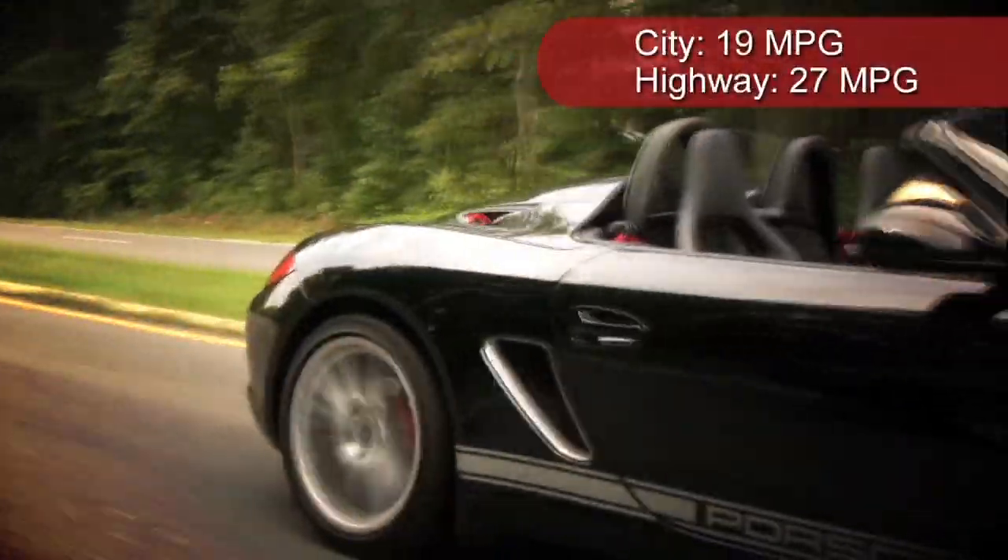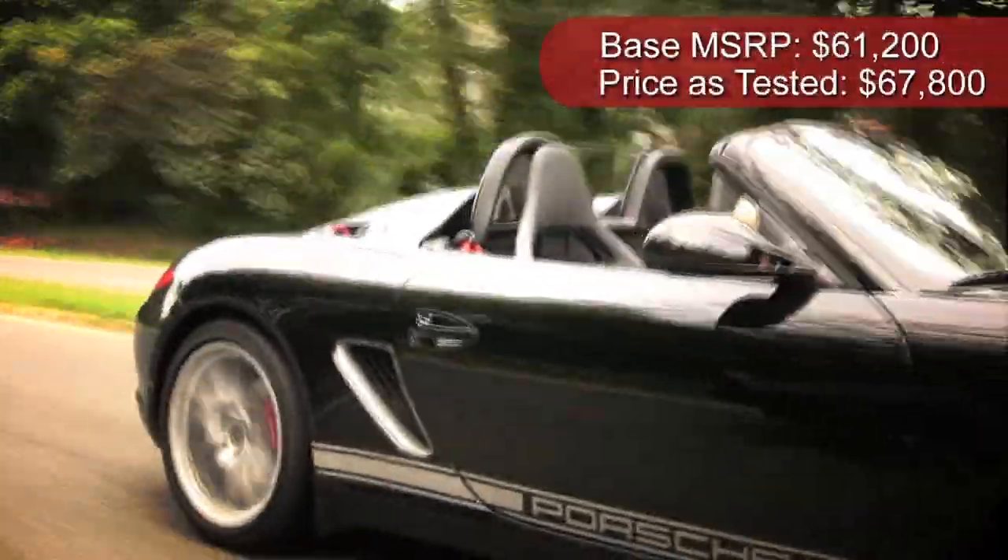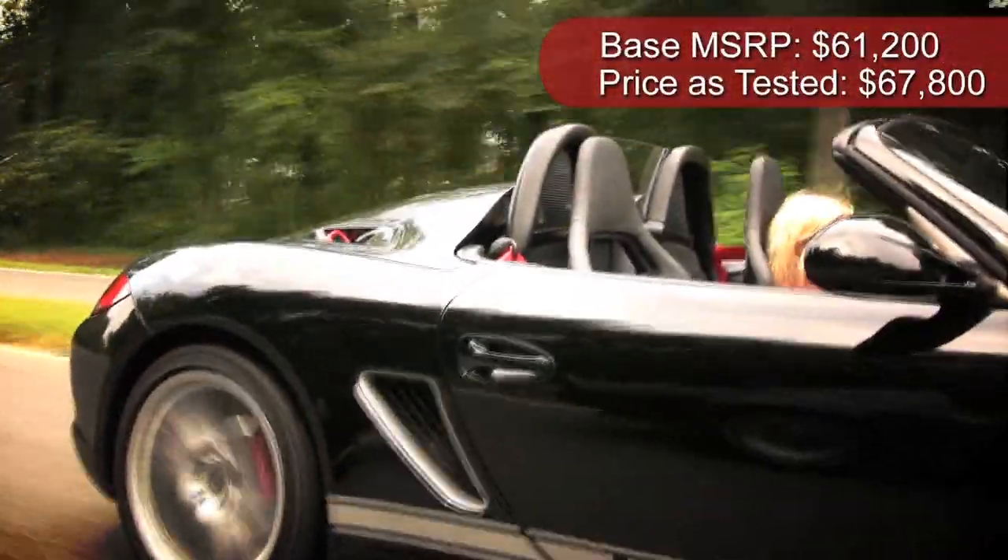The fuel economy is surprisingly good — you get about 19 in the city and 27 on the highway. The base model comes in at just over $62,000 and our test car came in at just under $68,000.